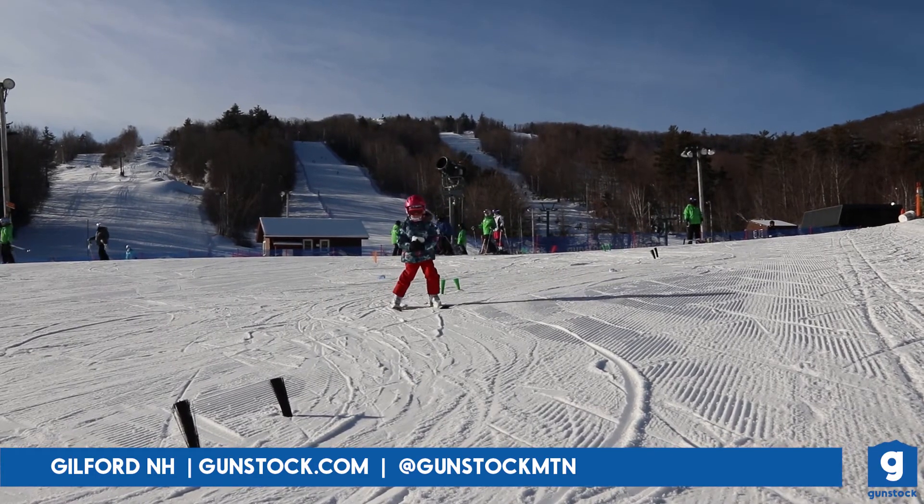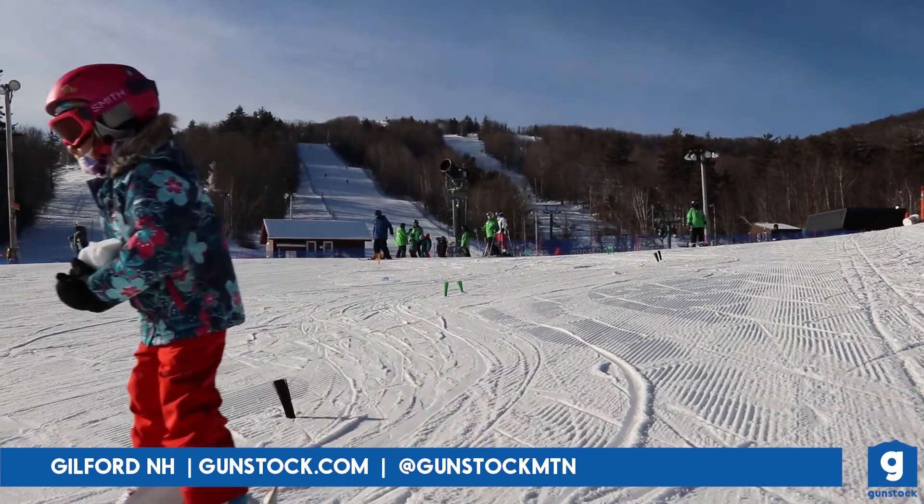This is Jen coming to you from GunStock, reminding you to embrace the chill. Have fun out there!